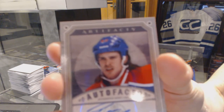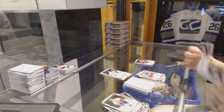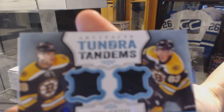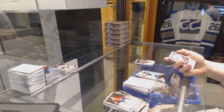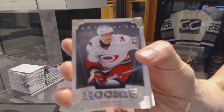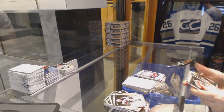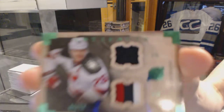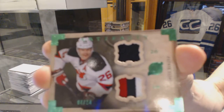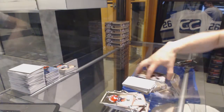Auto Facts for the Edmonton Oilers, Ryan O'Meara. And we've got a horizontal jersey and three-color patch emerald, number 4 of 24 for the New Jersey Devils, Patrick Eliash.